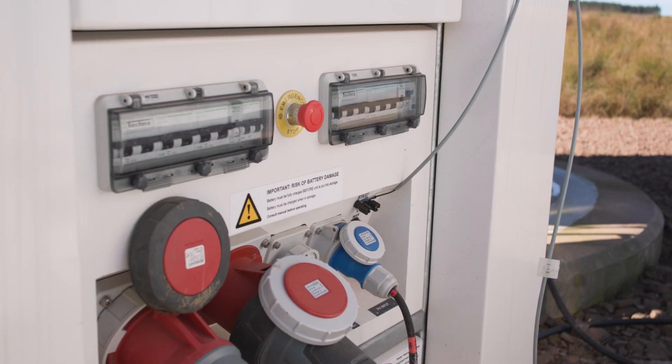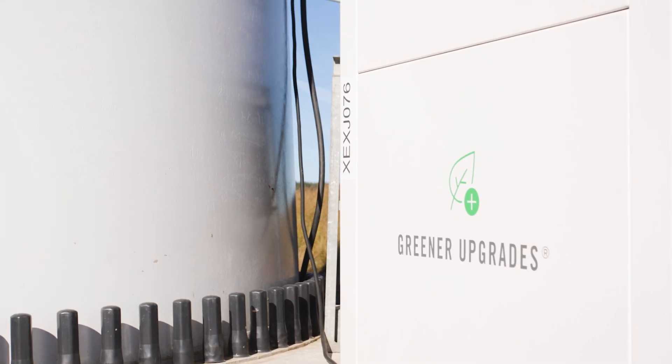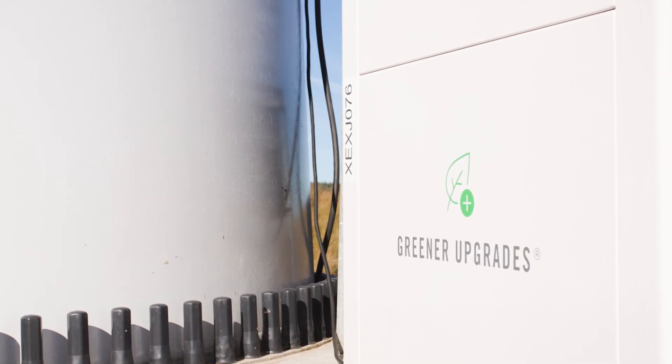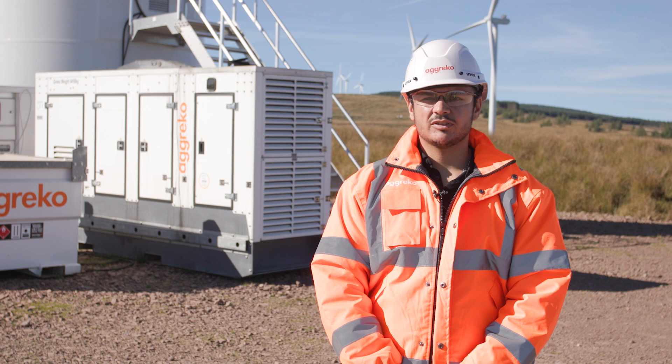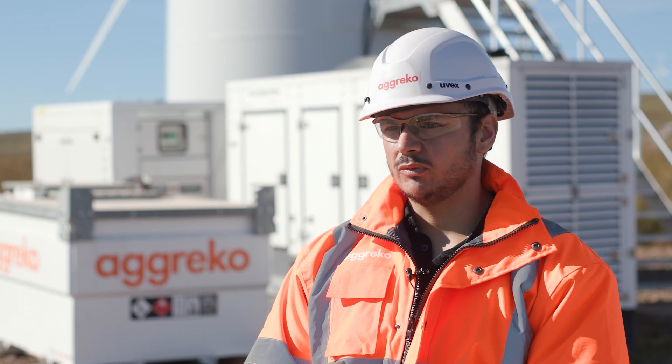Our Greener Upgrades calculator provided a full breakdown of potential emissions savings and fuel savings for our customer, while our fuel management service meant that we could schedule fuel deliveries to site, removing this responsibility from our customer and providing a full turnkey experience.